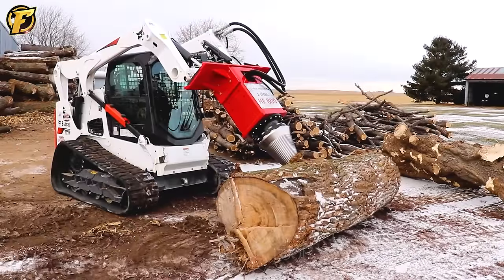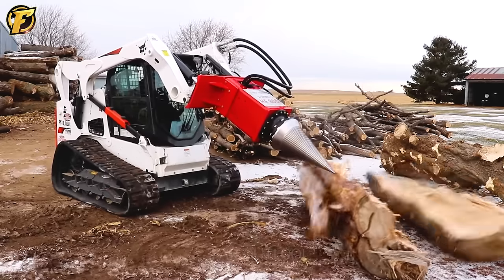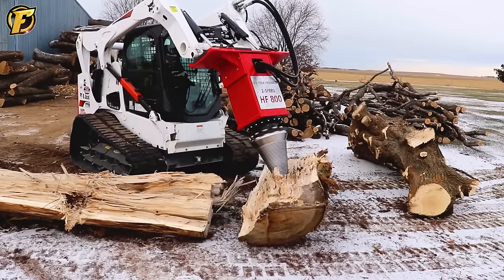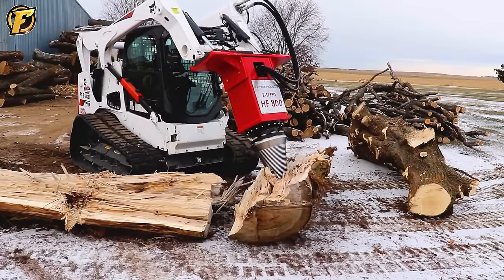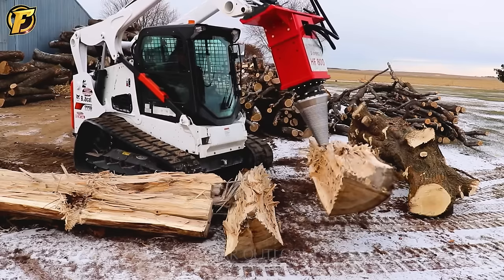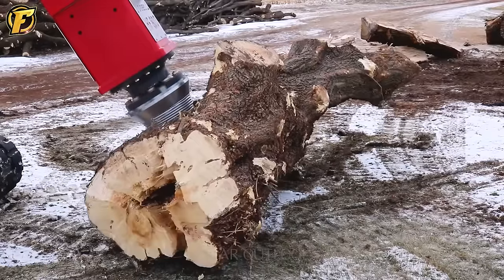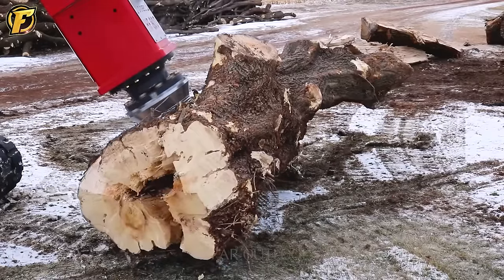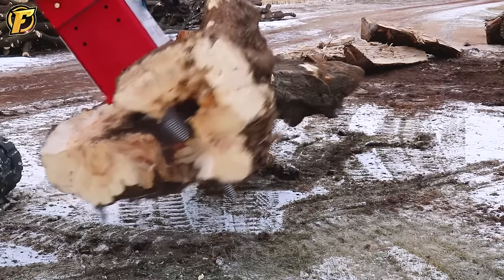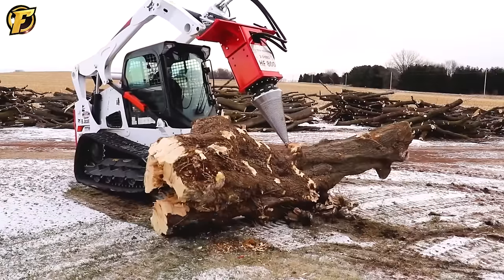The Pride HF800 is a handy tool for splitting logs into smaller sizes. This tool can be attached to machinery such as wheel loaders or excavators for convenient use. It is designed in the shape of a cone with the log placed at the tapered end. As the shaft rotates, it pushes the log upward and with increasing force the log splits into two pieces.